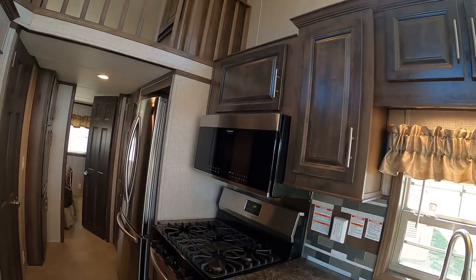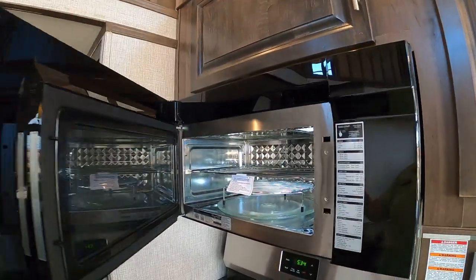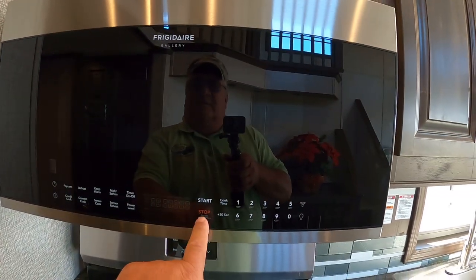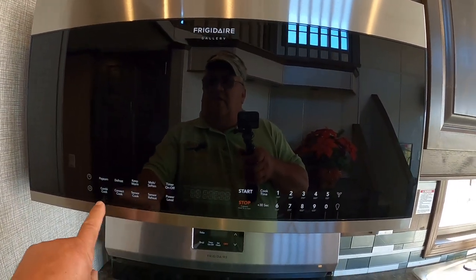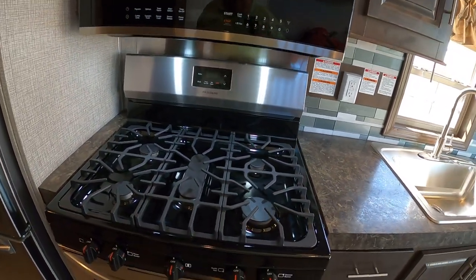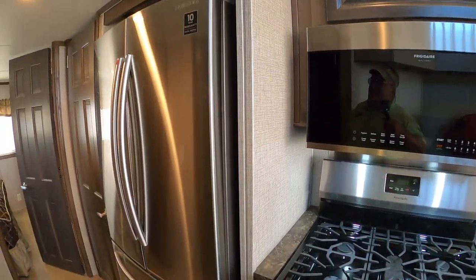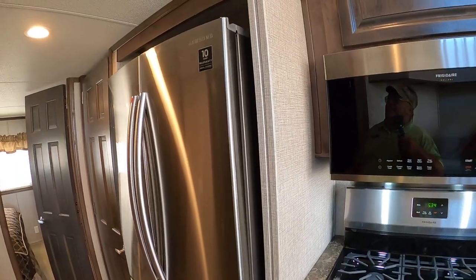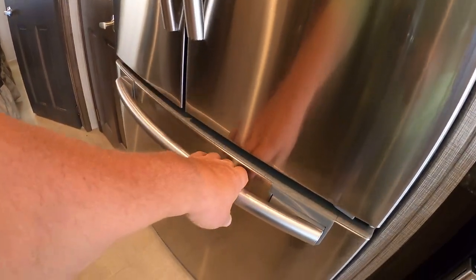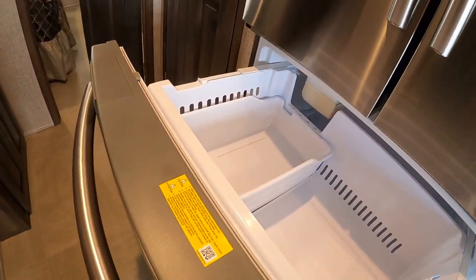Check out this microwave — it's a convection microwave and the buttons are in the door. Let's turn on the light. Check out this stove; this is better than the stove I got at home — it's a five-burner range. Let's check out the refrigerator. It's a Samsung with a 10-year warranty and a bottom freezer.